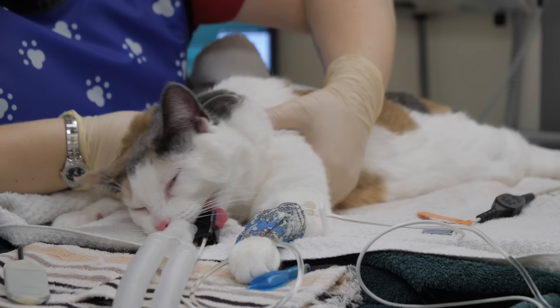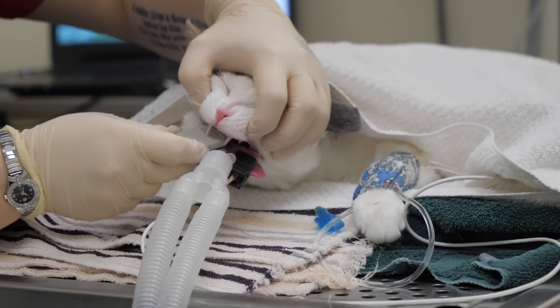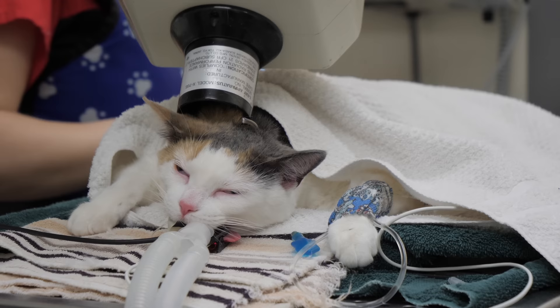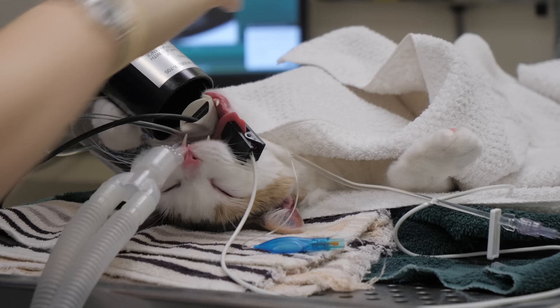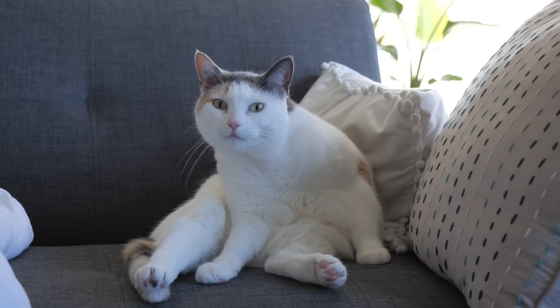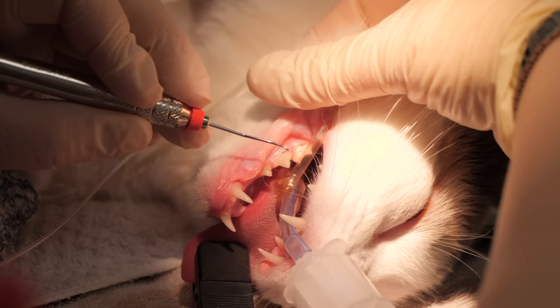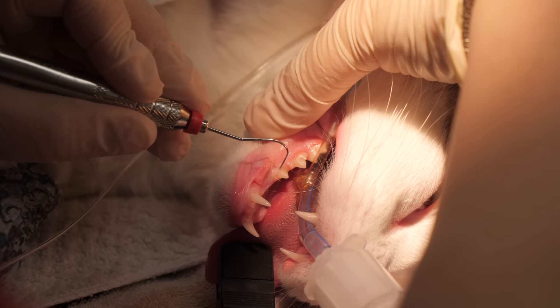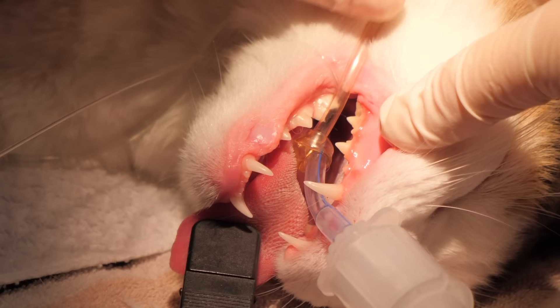To do the dental, Sadie was first put under general anesthesia. Prior to this, she had bloodwork done to ensure there weren't any underlying issues. The first step was taking x-rays of all her teeth — cats have 30 teeth in total. X-rays can help show bone loss, fractures, tooth root abscesses, impacted teeth, tooth resorption, extra roots, and tumors. Cats have two tooth roots, and if the tech can fit their probe between those two roots — called a furcation — that isn't a good thing. Luckily, Sadie did not have any of those.